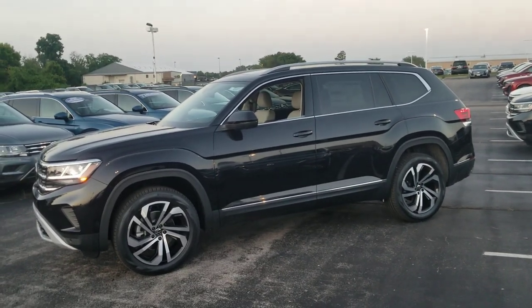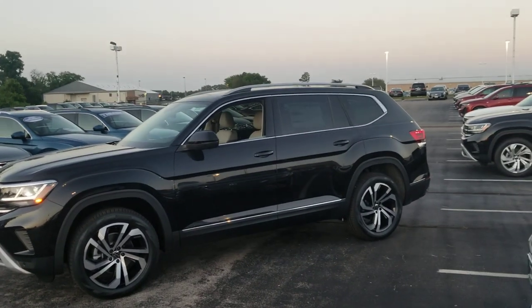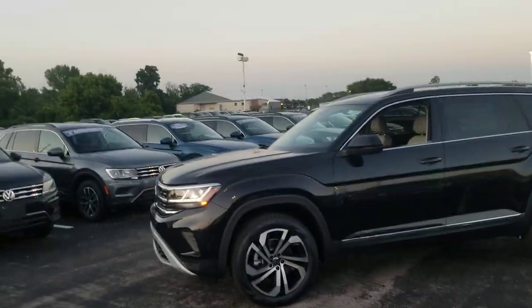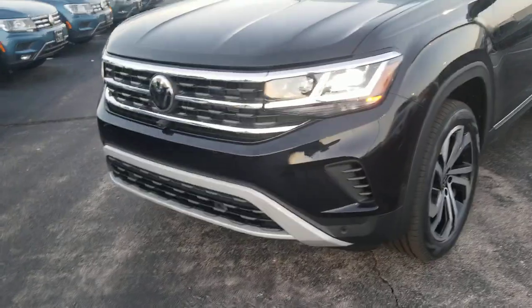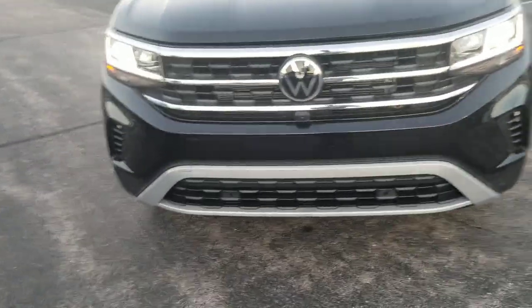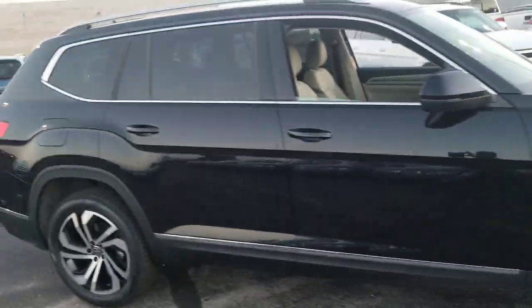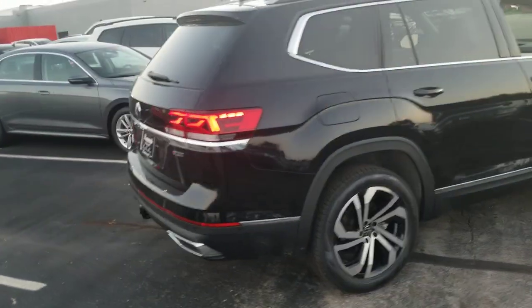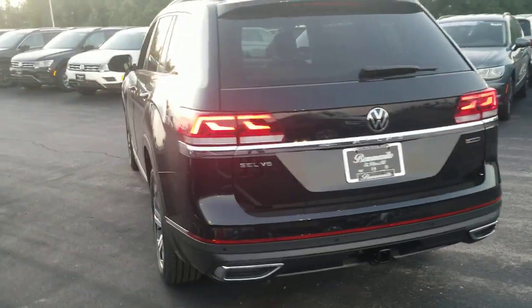Chrome accents at the base of the door, black plastic cladding below that chrome line, chrome roof rails, chrome window surrounds. Park pilot sensors and park assist. The new front end has an aggressive chin on the bottom with air intakes on the side. Panoramic sunroof with the power sunshade. Easy kick open hatch, and a larger reflector strip on the base of the bumper.